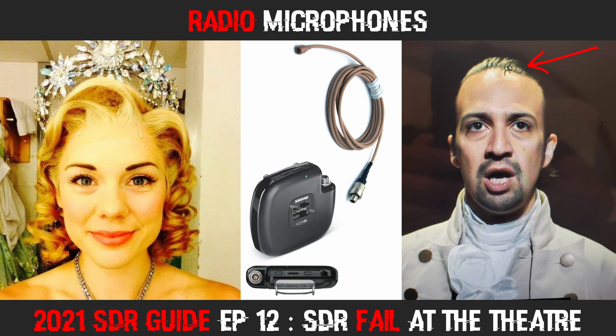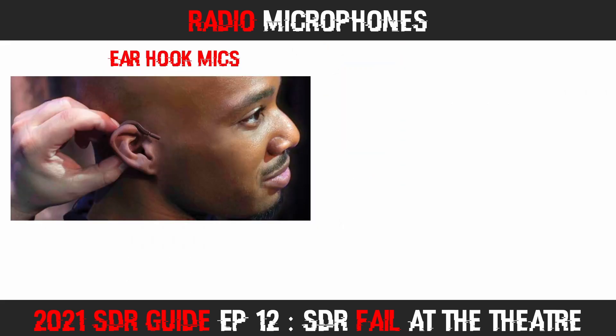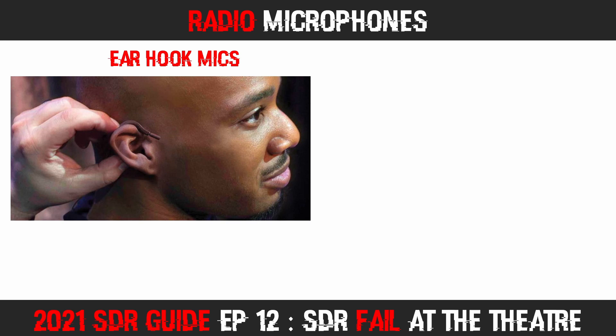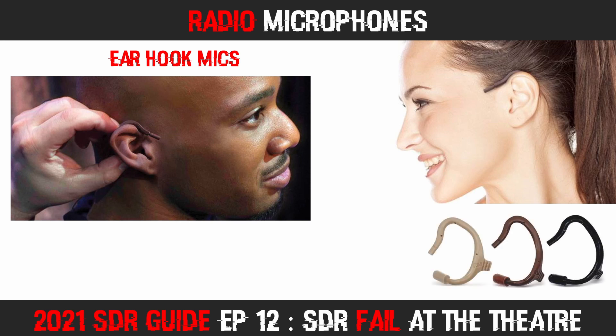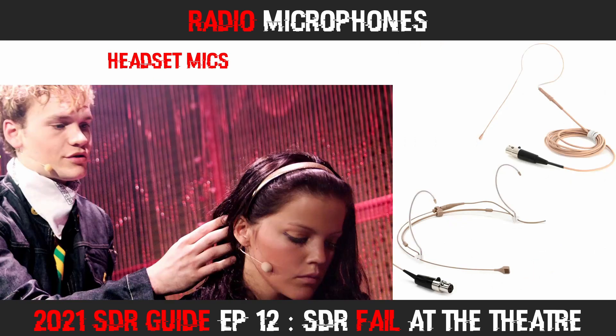It's quite common for the main performer to be double mic'd — they'll generally be wearing two mics and two body packs. Ear hooks are also another popular mic type, but they can be very difficult to spot, particularly if the performer doesn't turn that side of their face towards the audience. Then there are the single or dual over-the-ear headset mics — somewhat more visible and not as widely used in professional theatre, but you'll often see them in school performances, amateur theatre, churches, conference centres, and where people give speeches.